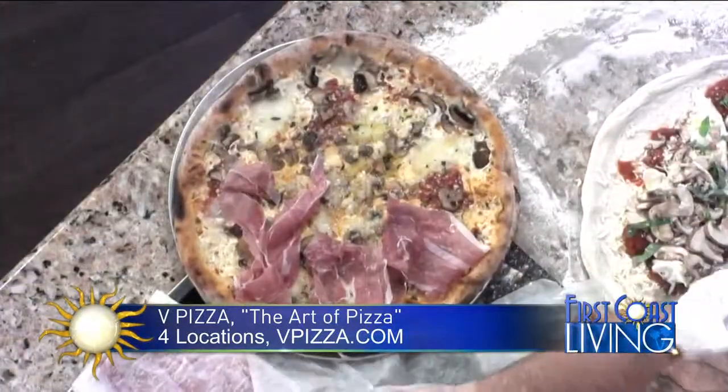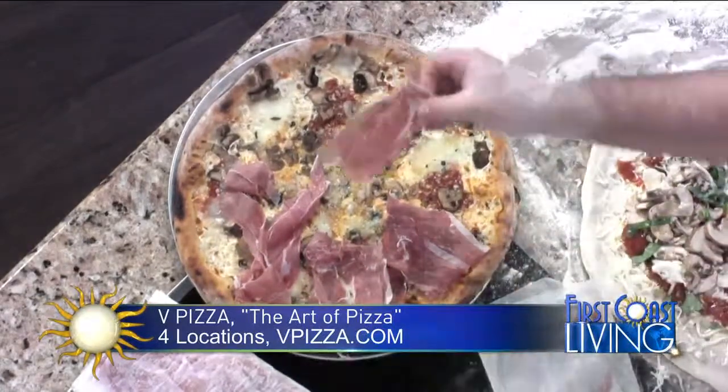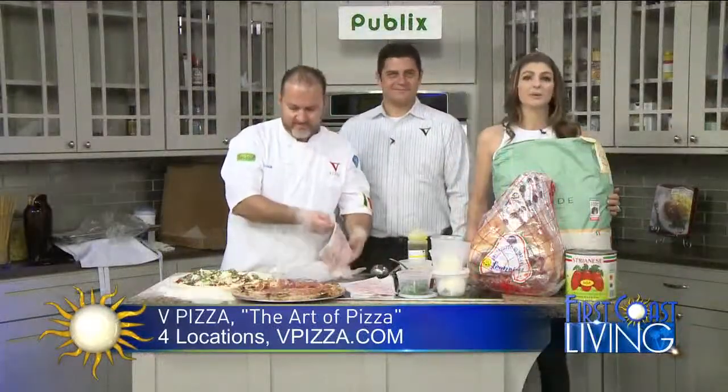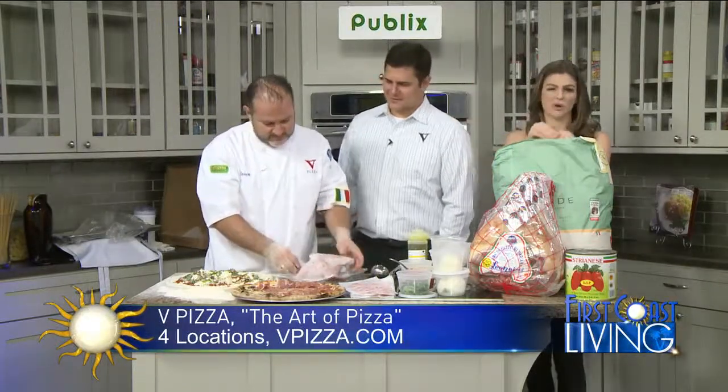Thank you both so much for being here — we really appreciate it. We're going to dive into that pizza coming up after the commercial break. Thank you, Chef Florio. Grazie. More information: four locations, vpizza.com. One of the closest locations to downtown is right across in San Marcos by the railroad tracks.